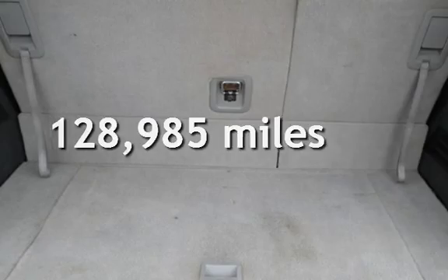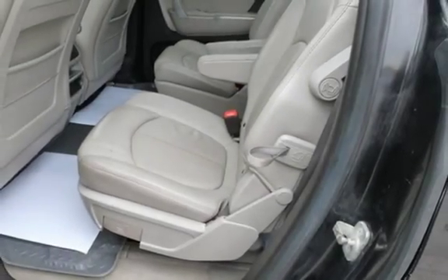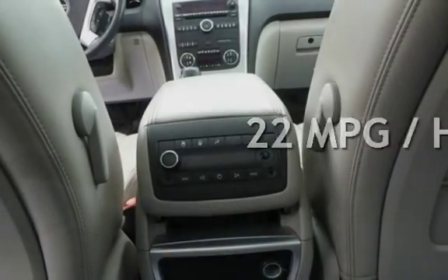This GMC has less than 129,000 miles on the odometer. Estimated fuel economy for this vehicle is 16 miles per gallon in the city and 22 miles per gallon on the highway.